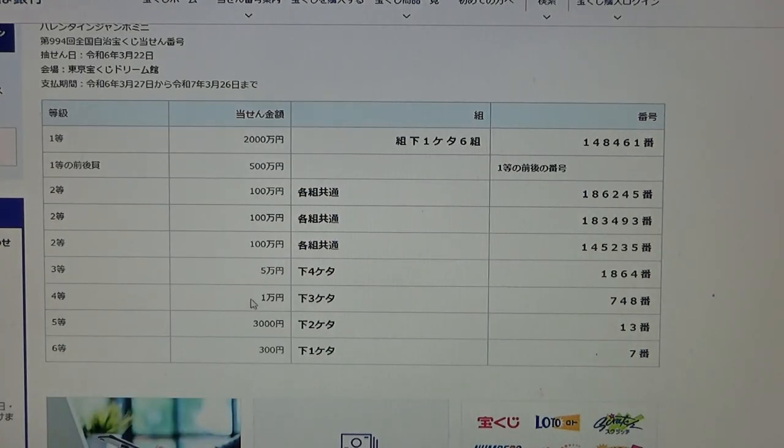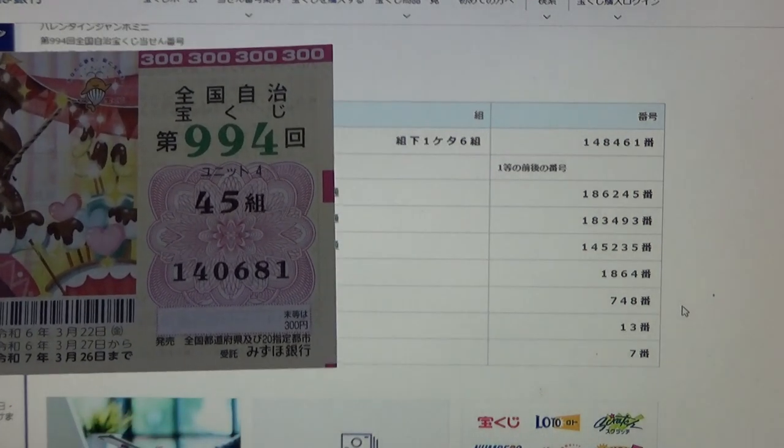To win the fourth prize, ichimanen, this means the last three numbers of your ticket must be 748. Mine are 681. No good.